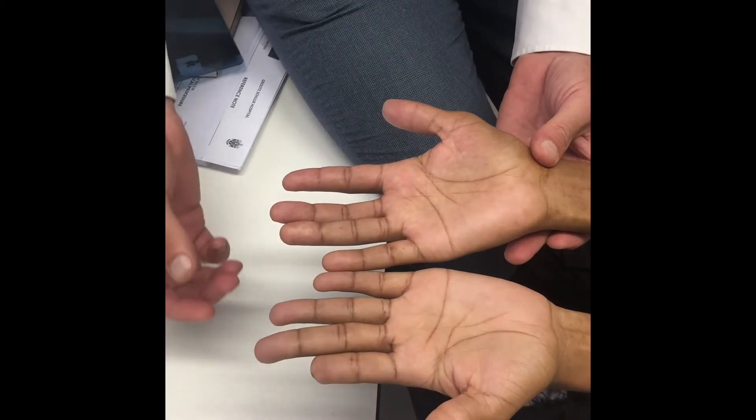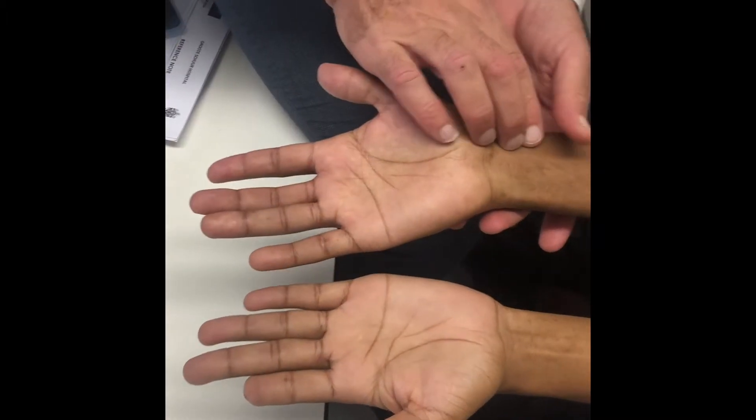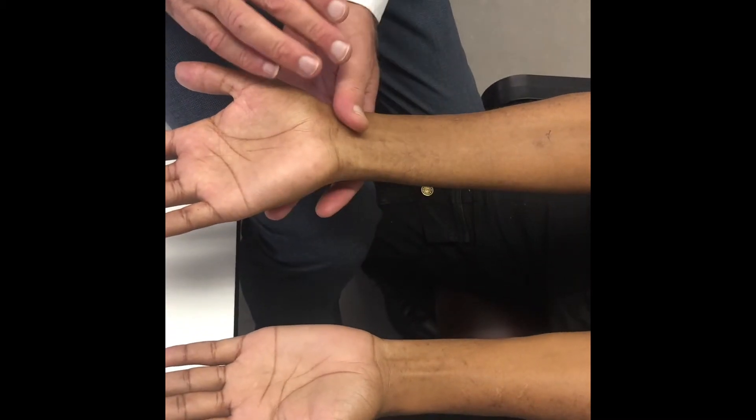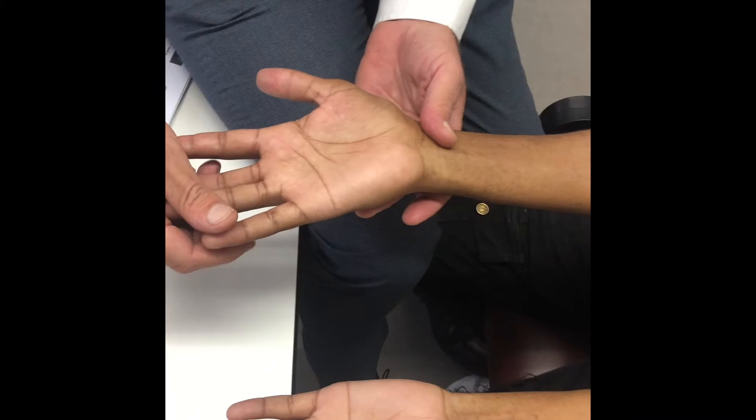You can't really see wasting and there aren't many trophic changes. This is obviously an old injury to his left index finger. So that's look, feel. You want to feel the pulses, as mentioned, just to make sure the gunshot didn't damage the artery.